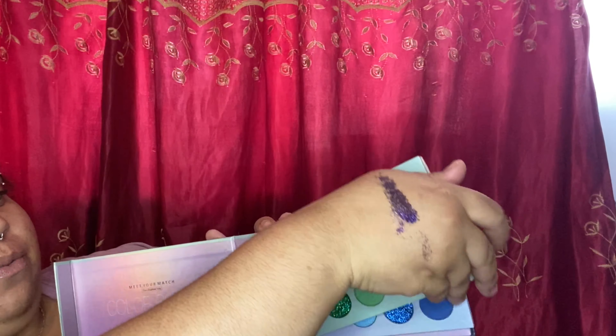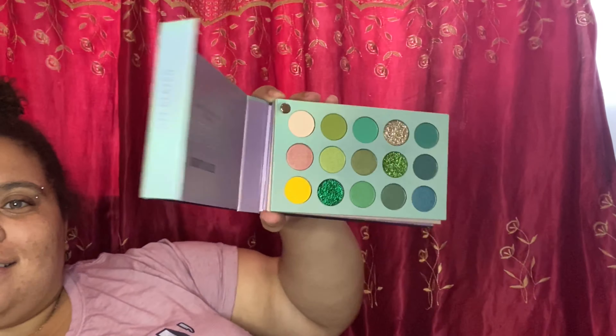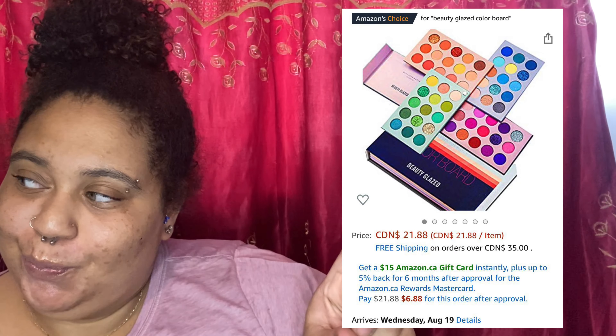That is one eyeshadow palette I did purchase — the Colorboard by Beauty Glaze. The packaging has these little things you can spiral out of the way. These are really nice and definitely worth the money. I will include a picture here with the details.